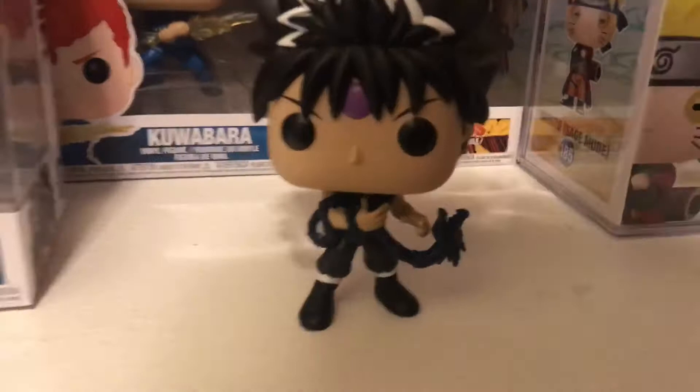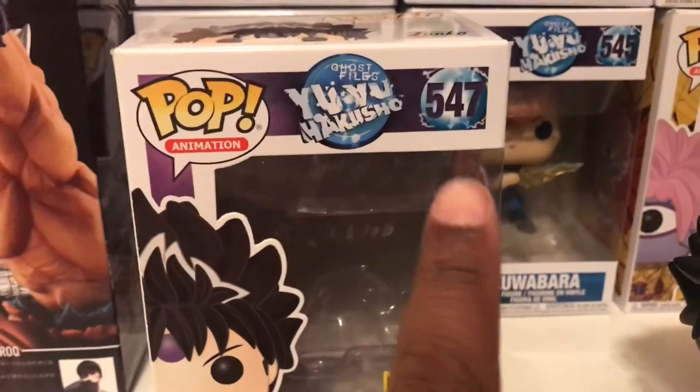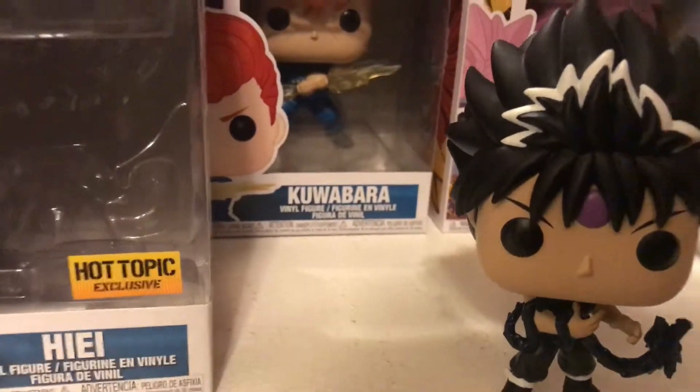ChasetDarkSage here with another pop review. This is for the Hiei Pop, part of the Yu Yu Hakusho line, animation number 547, a Hot Topic exclusive and also a Funimation 25th anniversary exclusive.